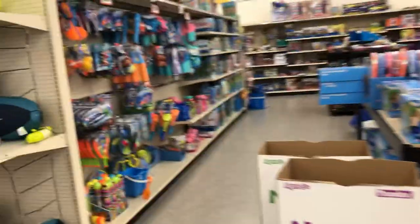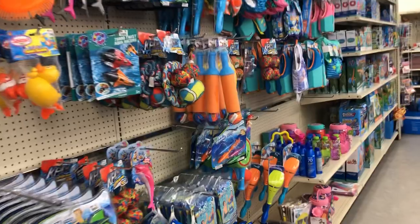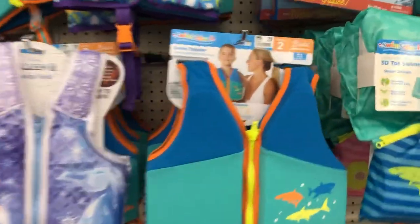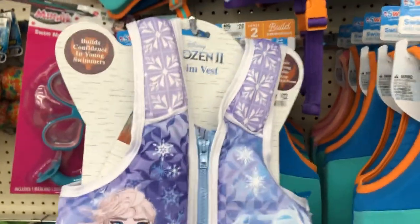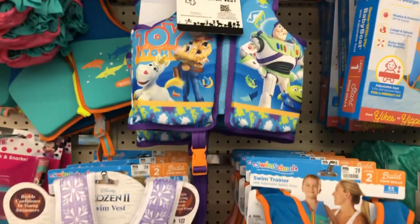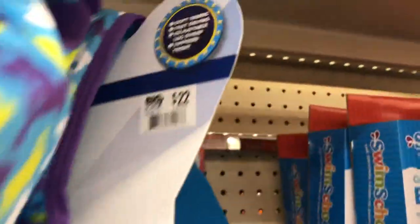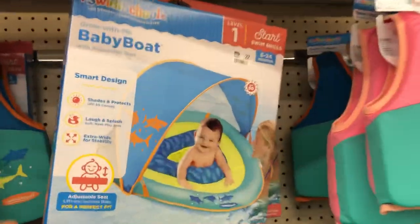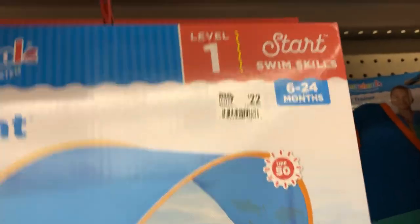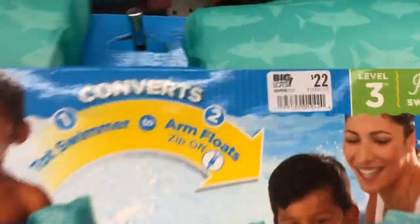Just everything — all the balls 20% off, all the toys over here 20% off. Life jackets — we need these. This one is $20, the Frozen one is $22, Toy Story 4 is $22, and this baby boat right here is $22 for ages 6 to 24 months. The little floaters right here are $22.